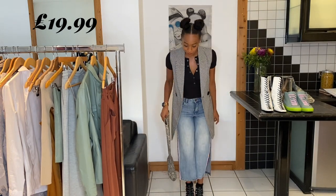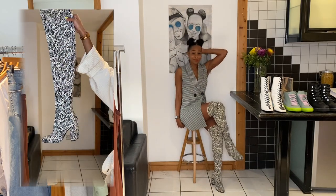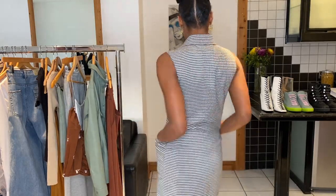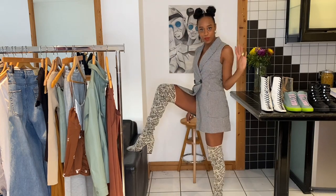Anyway, it's actually a dress. Now, you could just pop on that black polo or even a white polo like I did earlier with that slip dress. But you know what? I'm actually quite liking it just like this, with these thigh high boots.